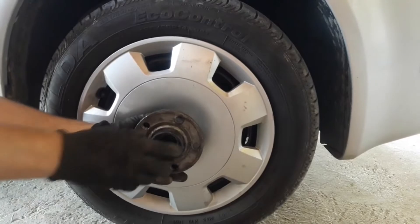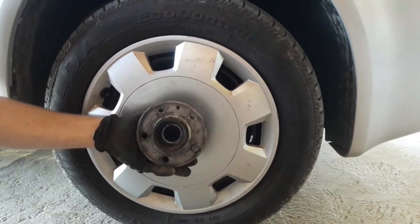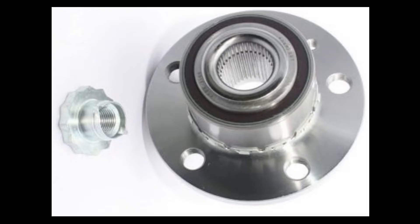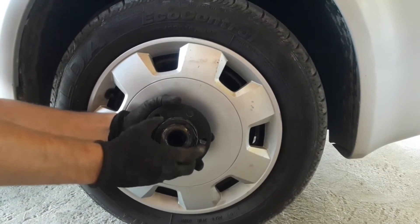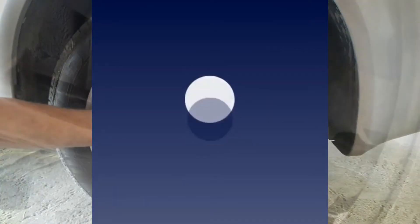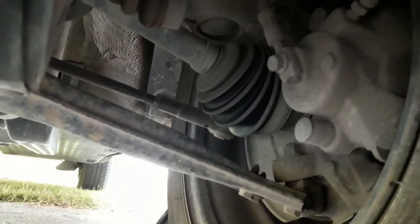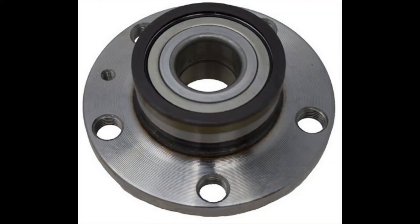Simply put, a wheel bearing is a part of the wheel hub that enables the wheel to freely turn almost without any resistance. Although a simple invention, a bearing is a technological marvel and without it most of our modern machines would simply not be possible. The wheel bearing is located within the wheel hub and on the drive shaft. The wheel bearing is a very resilient part and most of them are meant to last as long as the car.